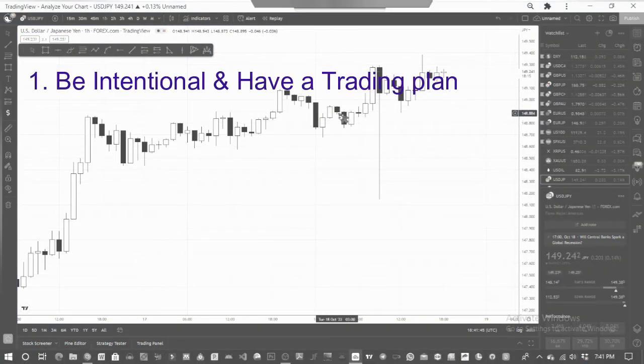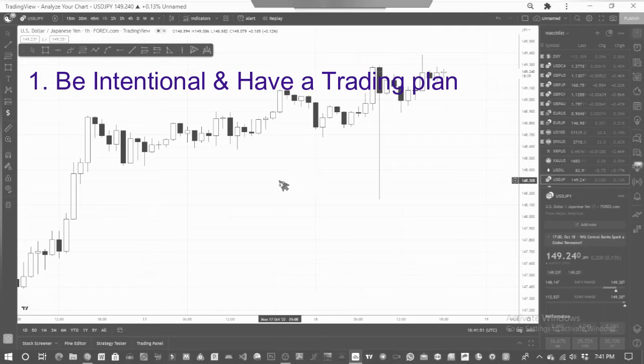Firstly, be intentional about trading and have a trading plan. I know you must have heard this everywhere, and it may seem simple, but it's actually very difficult to practice — it requires discipline and commitment. Let me give you a little backstory: prior to this account, I lost about three $10,000 evaluation accounts in June, July, and August consecutively, most of which were in phase two or in the first two days of trading the live account. I was trading almost every pair without a clear direction.